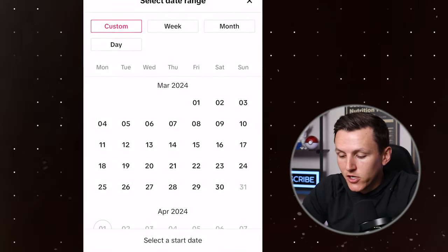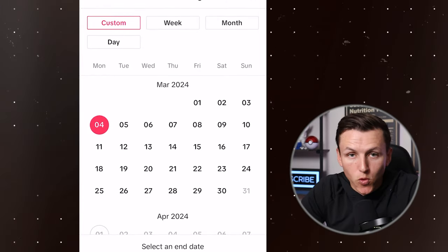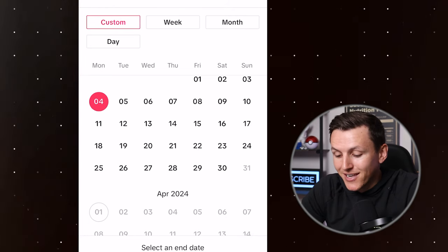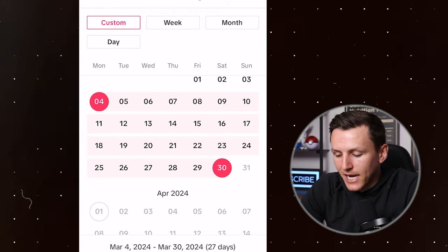Now let's dive into my phone and share the results. We're going to select a custom date range. My first video that I posted for TikTok shop affiliates was March 4th. We can select up to March 30th — today is April 1st — so we can get a full 26 days of data right here.